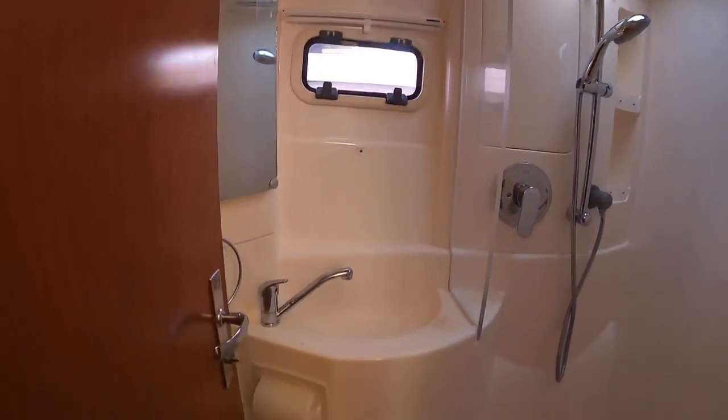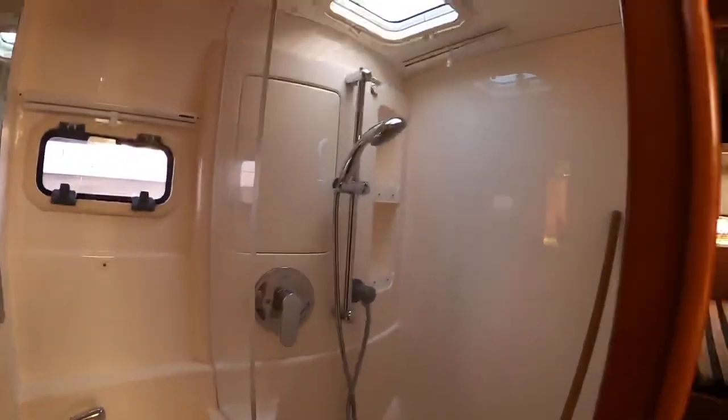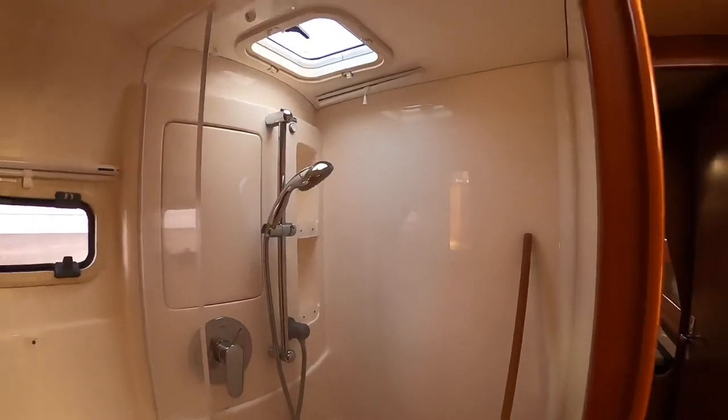I am a huge fan of this partially separated shower. After the fully wet heads on the Beneteau, I really truly appreciate the separation here.